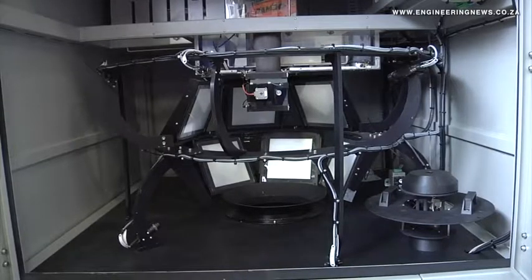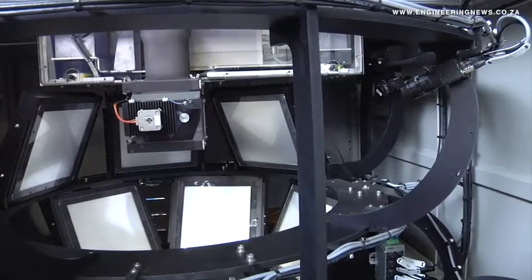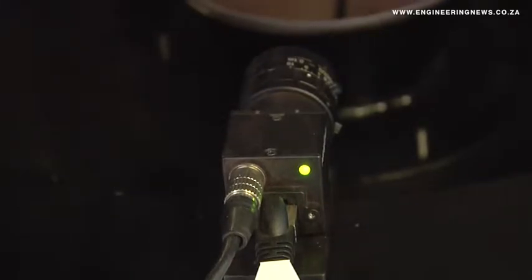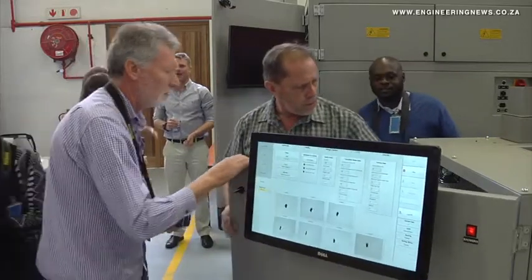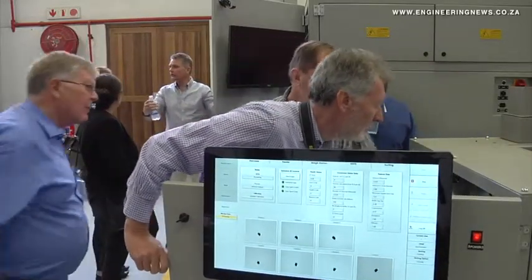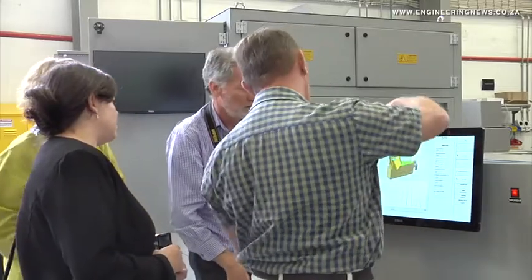Key advantages of the Roval include a process rate of about 1,000 particles an hour, which is generally sufficient for a representative sample, and high levels of repeatability. Data is displayed live as it is captured and made available in a standard spreadsheet format on a per-particle basis. Notably, no consumables are required in the testing process and no toxic liquids are involved, as in some sink-float processes. Critical components of the system are also 3D printed locally.